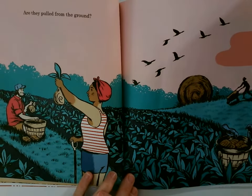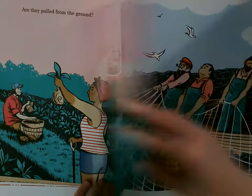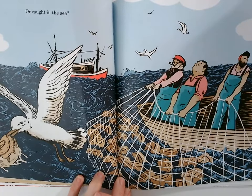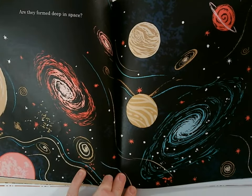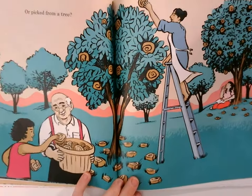Are they pulled from the ground? Or caught in the sea? Are they formed deep in space? Or picked from a tree?